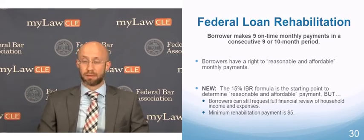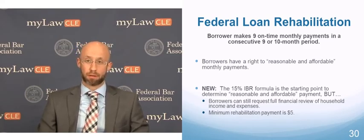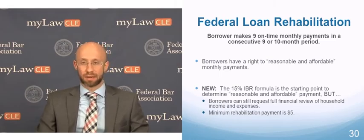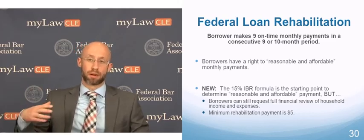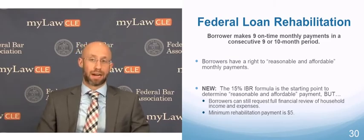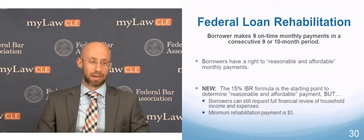So we're going to start with rehabilitation. Rehabilitation is effectively a temporary payment plan. The borrower is required to make nine on-time monthly payments in a nine to ten month period. For Perkins Loans, rehabilitation requires nine consecutive monthly payments. For all other federal student loan rehab programs, it's nine on-time payments in a ten-month period, which technically allows the borrower to miss one payment, though nine consecutive timely payments are recommended to avoid any hassle.